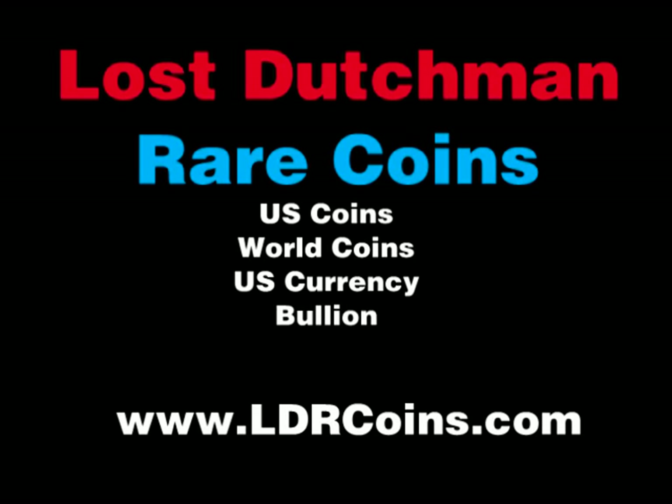PCGS may not even certify these pieces — you might be thinking of the Central America. That stuff did get certified through them. Was that because the technology changed, or a difference in philosophy? It was more a difference between gold and silver. The Atocha was mostly silver, whereas the Central America was mostly gold, and gold and silver react completely differently underwater.